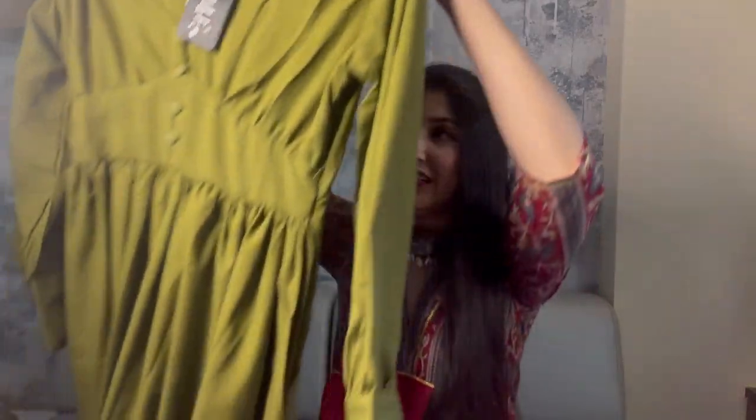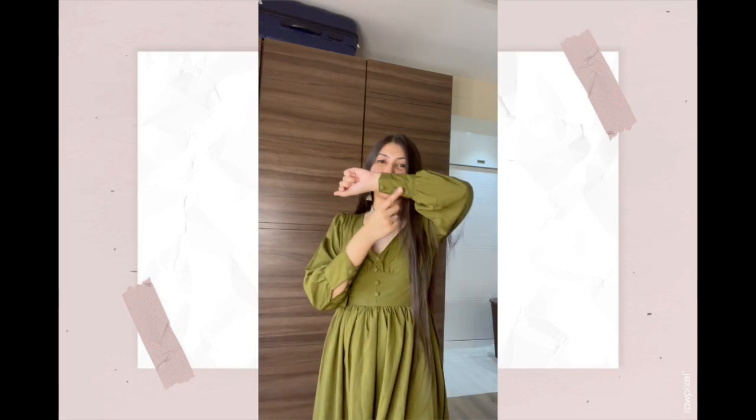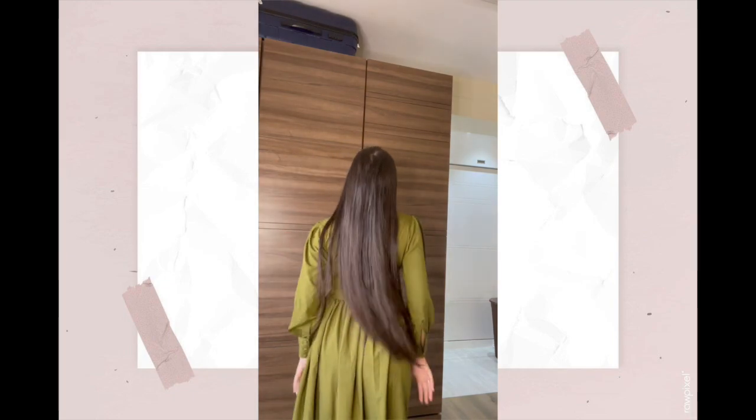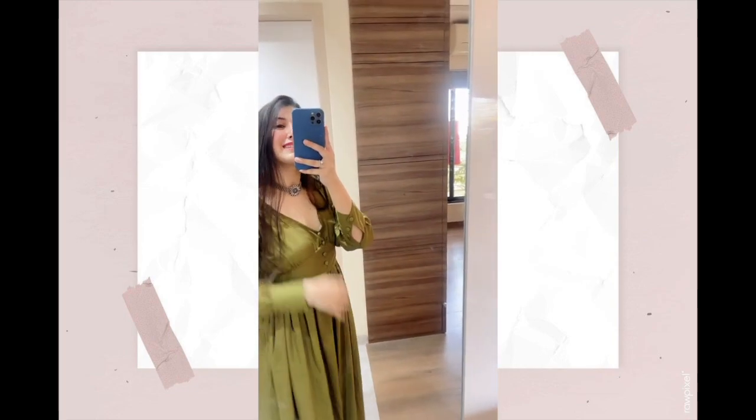Now for the most amazing part — the MRP is 1899 rupees and I got this for just 683 rupees. Isn't that amazing for this piece? Here I am in my first dress. I've carried it with a choker and earrings. The dress was really nice and the cuff detail on the side was very good. The only issue was the neckline was a little loose, but the back was simple and comfortable, and the overall dress looks good. For the price, I think it's definitely worth it.